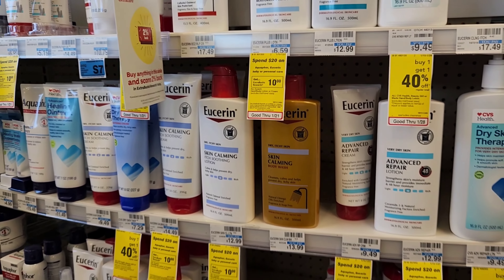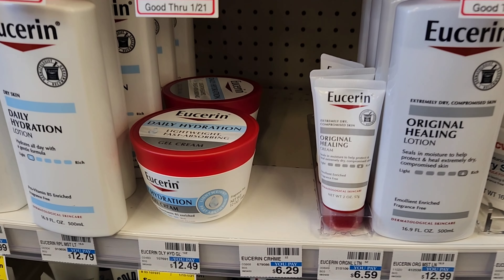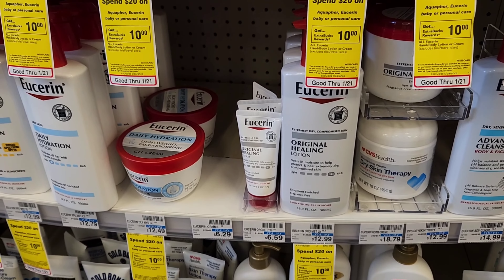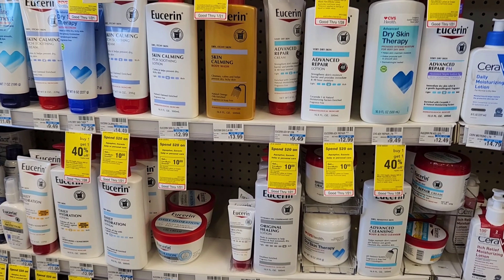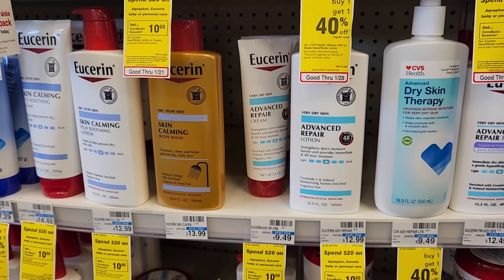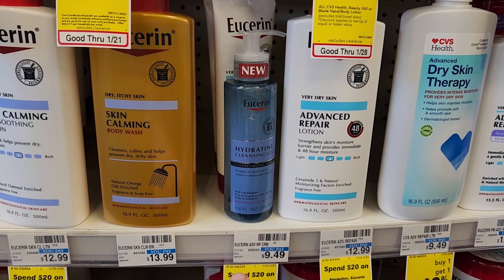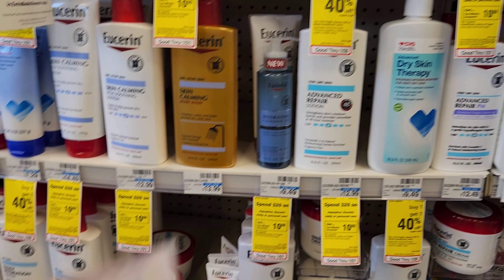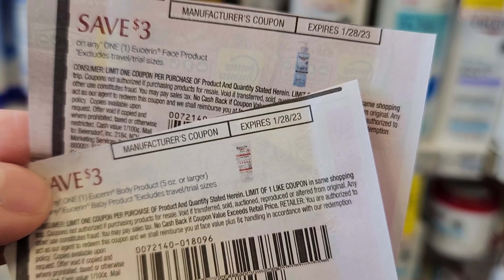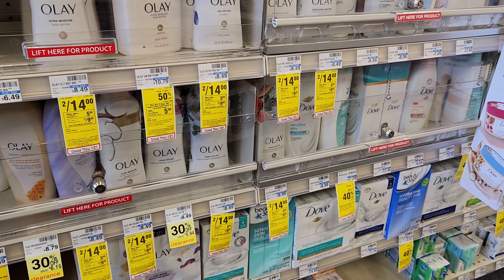The first deal I want to do is on Eucerin. This week Eucerin and Aquaphor is spend $20 and get $10 back. I usually get the small five-ounce bottles for $6.59 and get three, but they're out. So instead I'm going to get the $9.49 lotion and a $10.99 face product. I'll use a $3 face coupon and a $3 lotion coupon — so $20 minus $6 is $14, and we'll get $10 back.